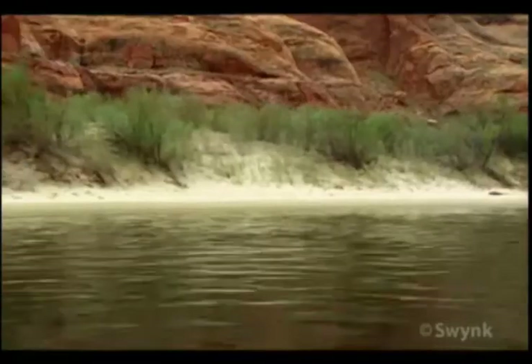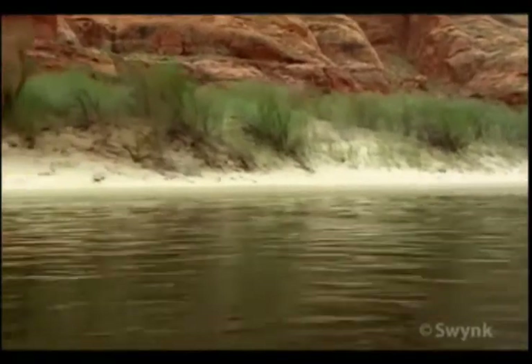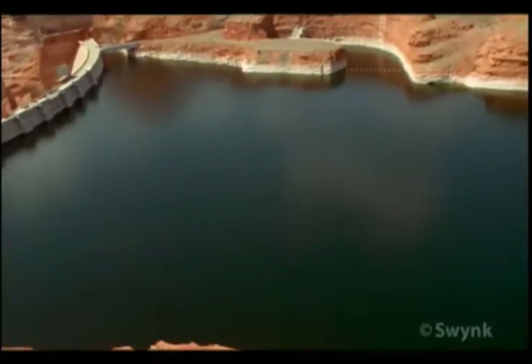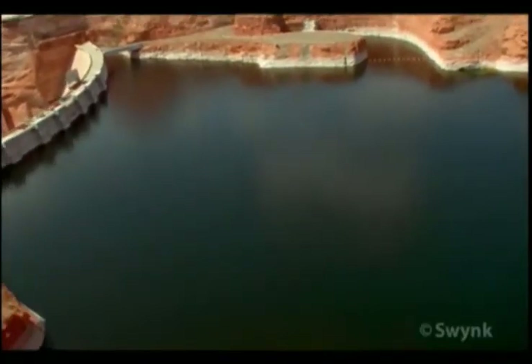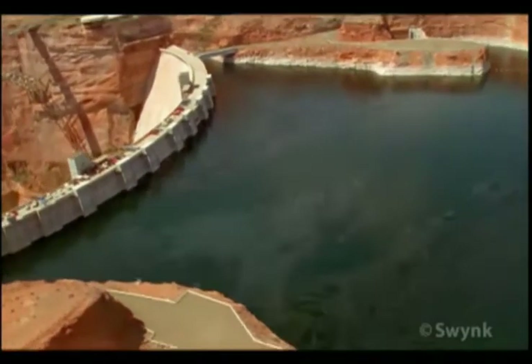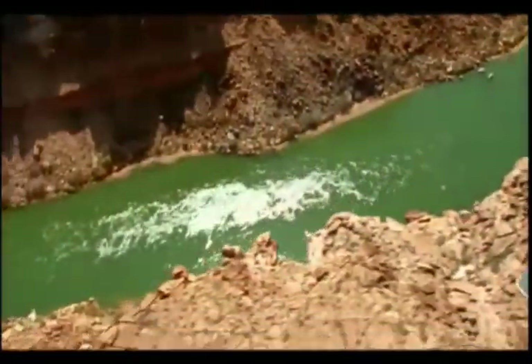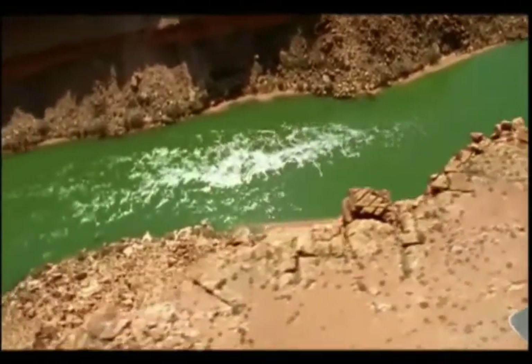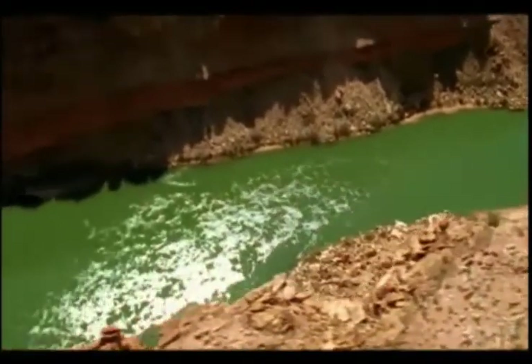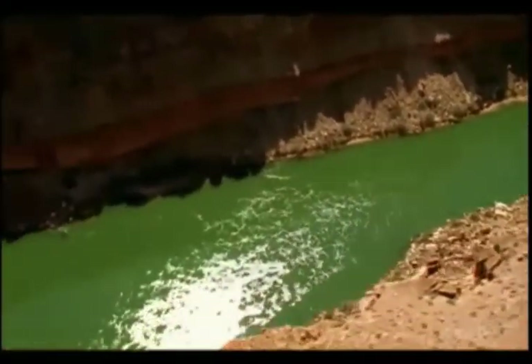These annual floods had the positive effect of forming sandbars along the river. Now, virtually all sediment is trapped above the Great Dam. Without any sediment being deposited downstream, sandbars have been eroding and steadily disappearing, which in turn is reducing the backwater habitat available for numerous species.